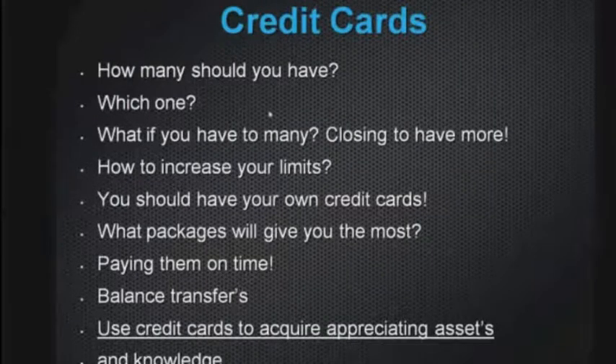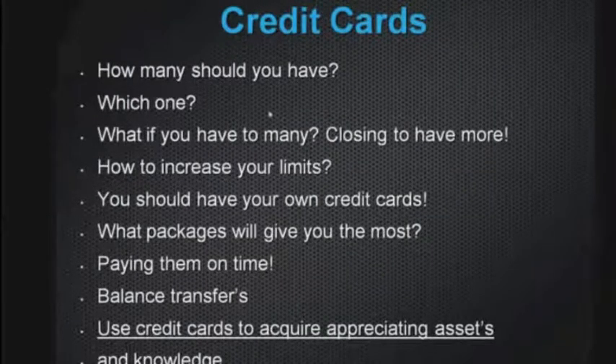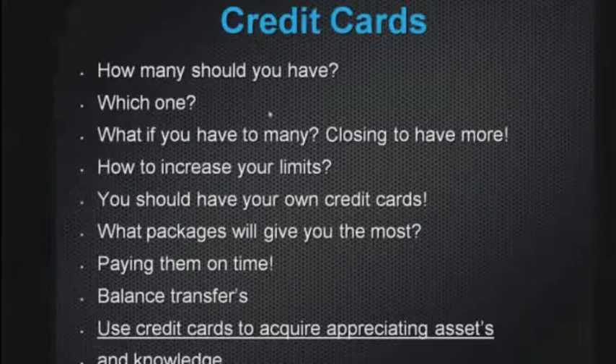How many cards should you have? Three or four good strong credit cards — Visa, American Express, MasterCard. You're allowed one more fun one if you like. If you have too many, close them and get rid of them. But never close a credit card until you've obtained more credit on another one.